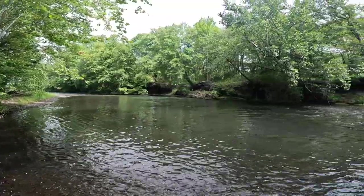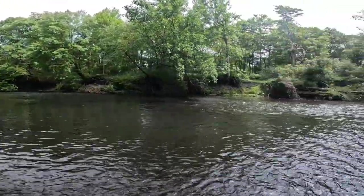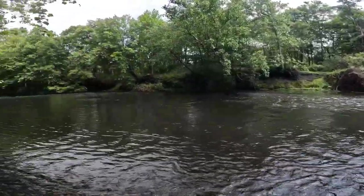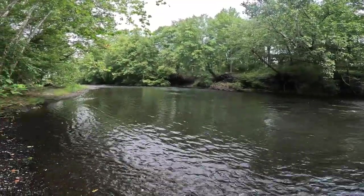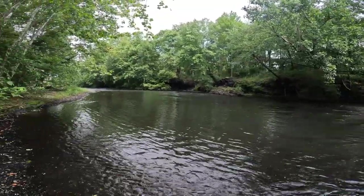Doing some warm water fishing in a system that I haven't really done much of. I fished this just upstream, probably somewhere within 10-15 miles upstream of here. I do a lot of trout fishing here. It flows through a lake and then becomes more of a warm water fishery, at least from what I've read.